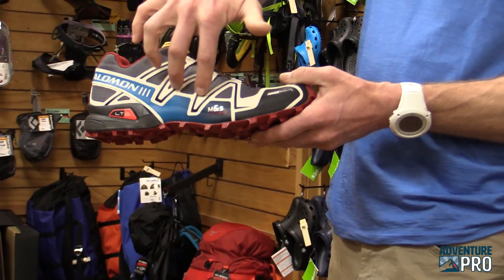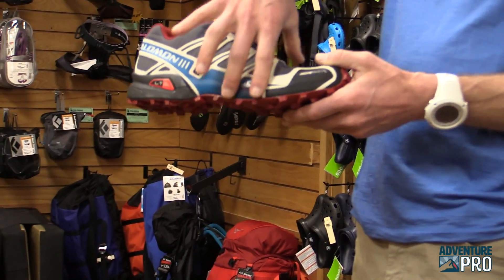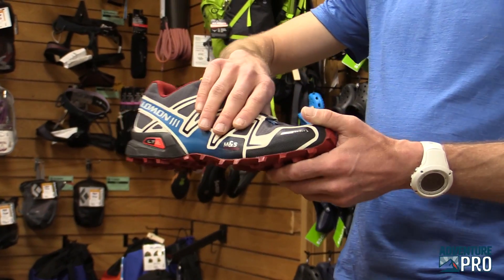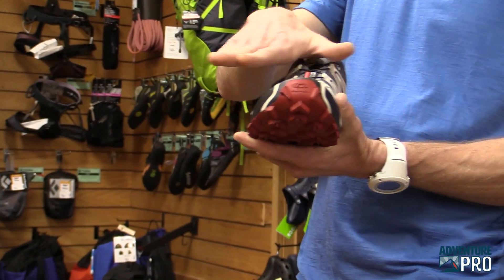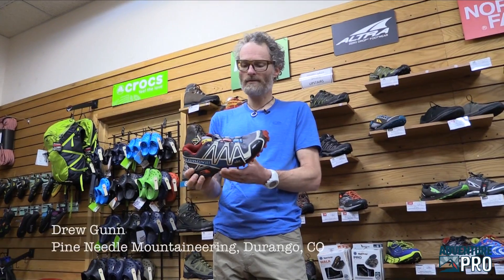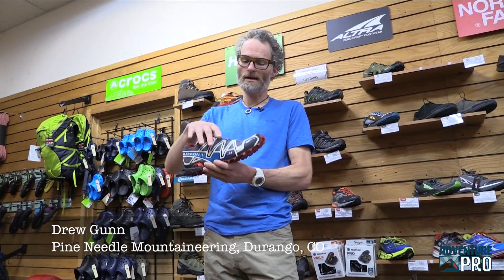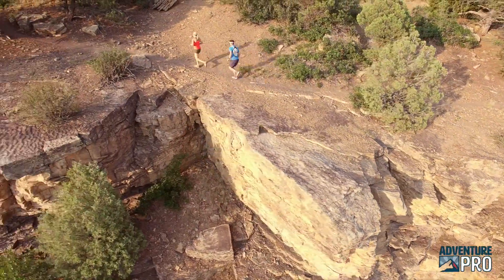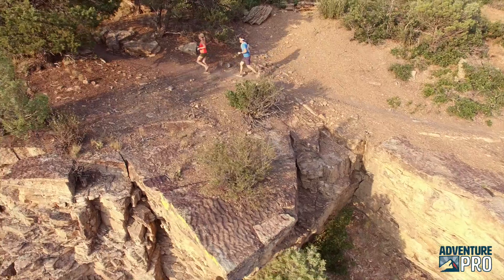A lot of times you'll see what they call an overlay — a stiffer material that wraps around the shoe — that just keeps your foot from sliding internally side to side, keeps you more on top of the shoe. Road shoes may have lighter weight materials in the upper, but those shoes may not be enough to keep you stable when you're going through a bunch of rocky terrain.